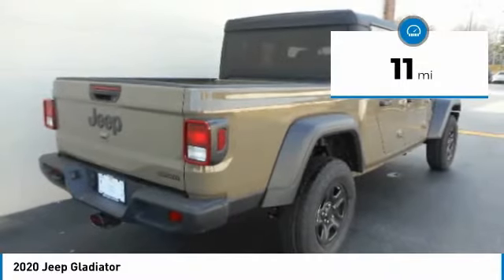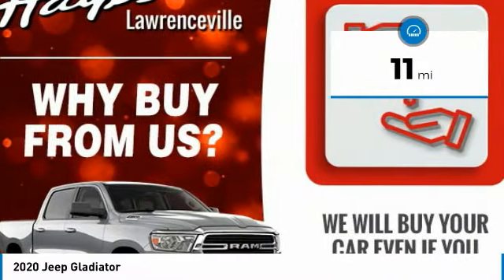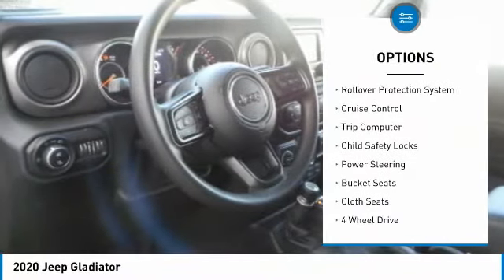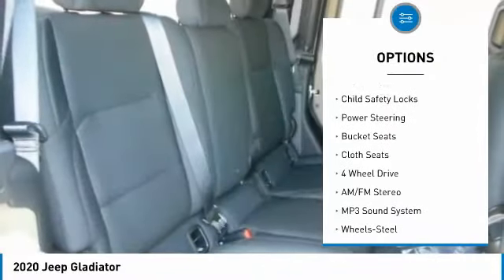This vehicle has less than 100 miles. Here are some of this vehicle's great options: towing package, traction control, fog lights, rollover protection system, cruise control.